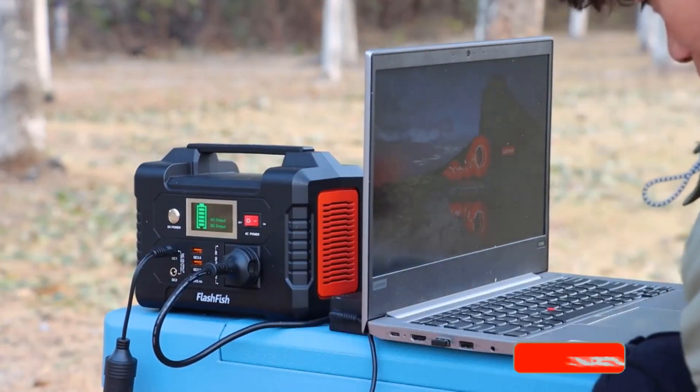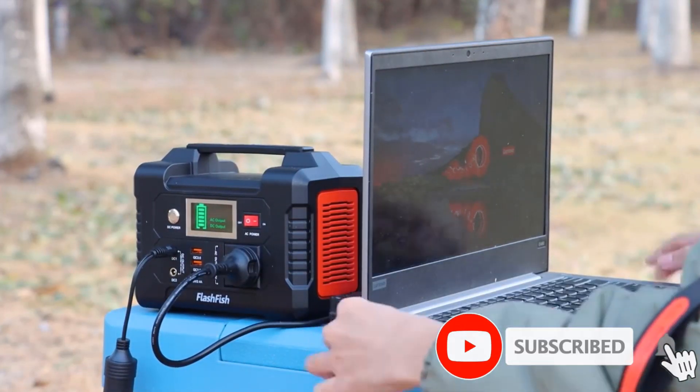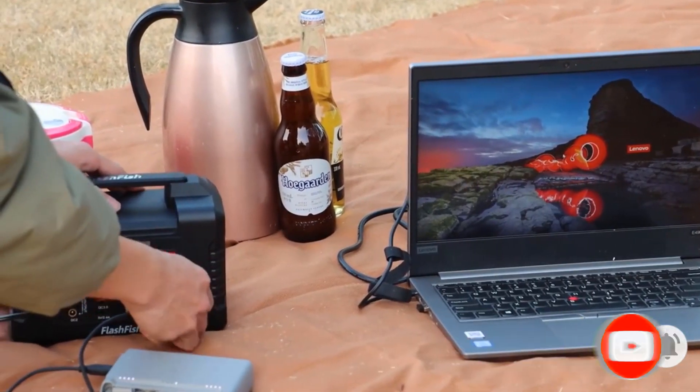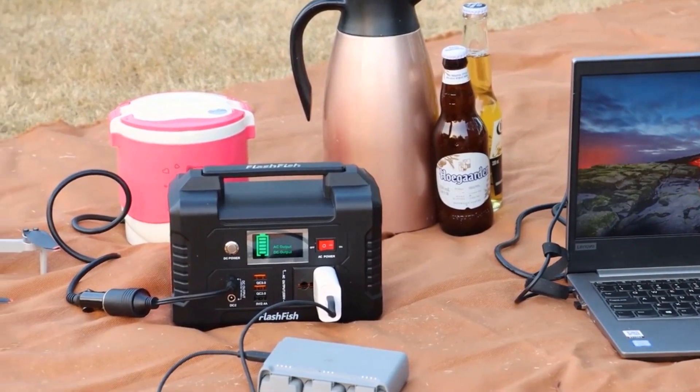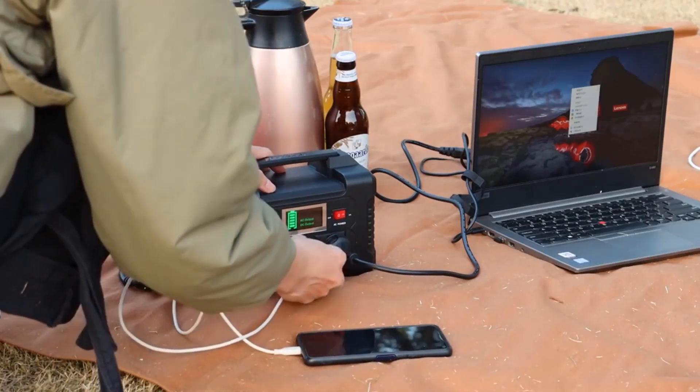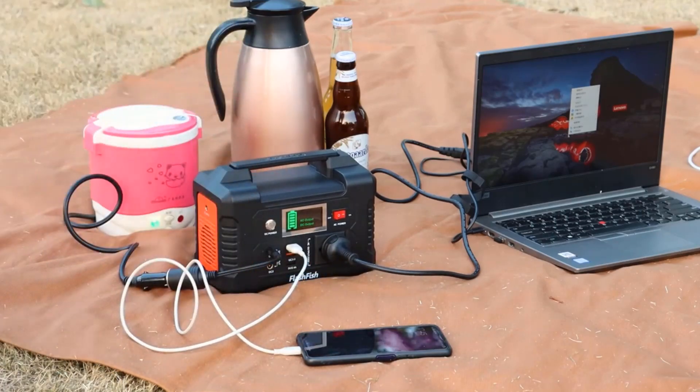The Flashfish power station is equipped with a lithium battery pack. It can be charged by a 15–24 V solar panel (not included), AC wall adapter, and car charger efficiently. No memory effect, so no worry about battery capacity reduction over time.